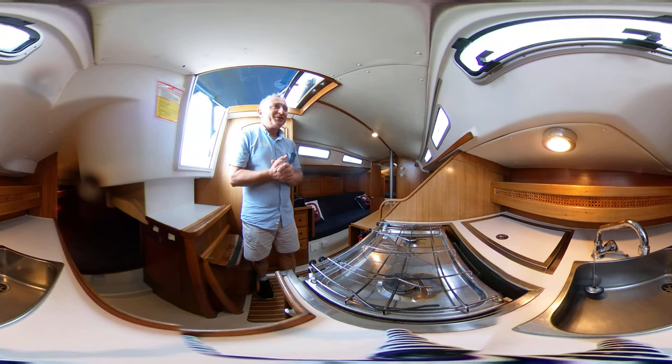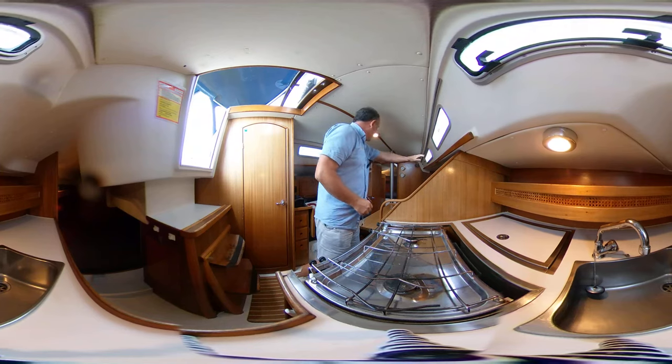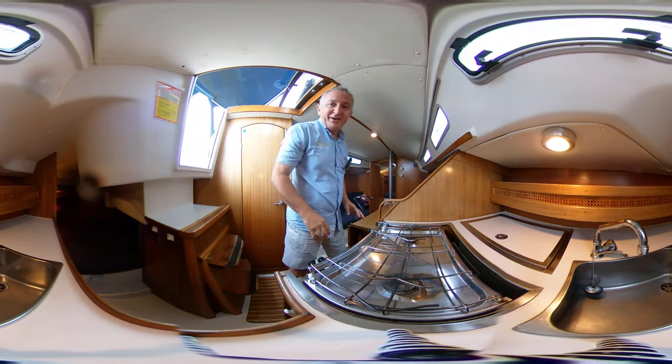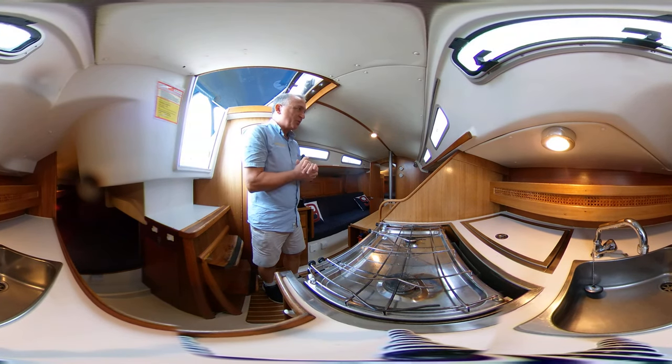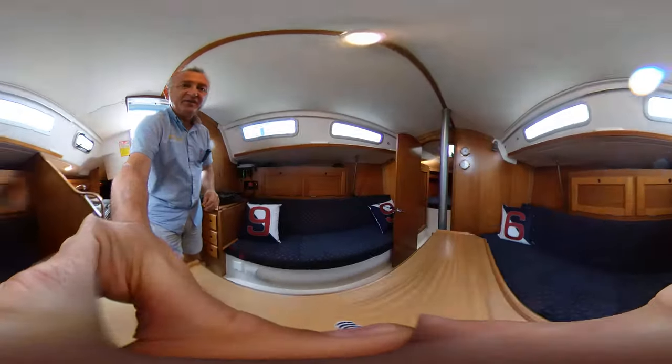I think you can tell I like this boat. Just notice we've got our handholds all the way along the port and starboard sides as well, so as we're making our way forward at 40 degrees we've got something to hang on to all the way forward to the compression post when you can grab that — lovely.